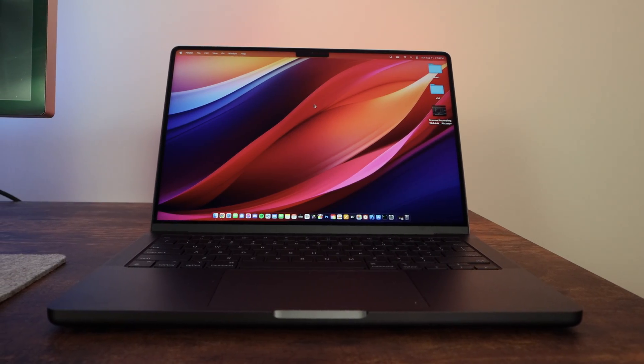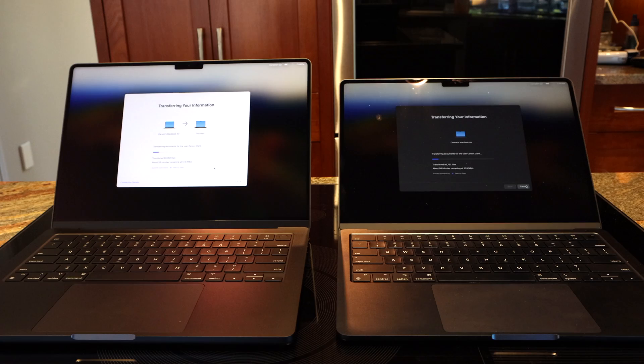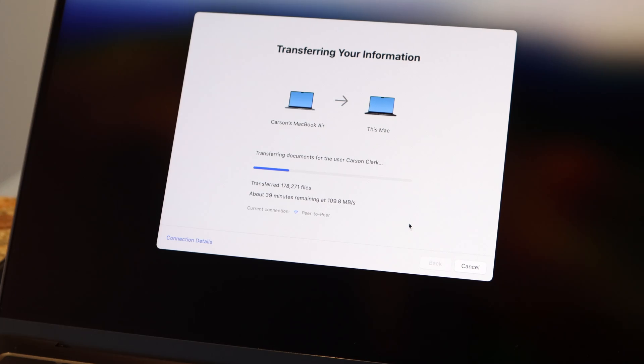Thank you so much for your patience. I'm currently transitioning offices, so this video might not be as polished as some of my others — please bear with me. But enough about that. Today we're going to be talking about the MacBook Pro 14-inch M3 base model. I'm going to be using this as my main workhorse, and I want to give you guys a rundown of it so far — things I like and maybe some areas where I'm not so sure.